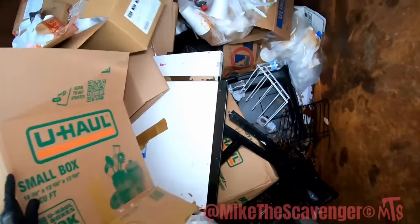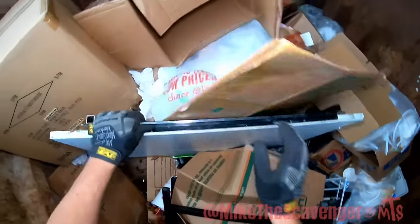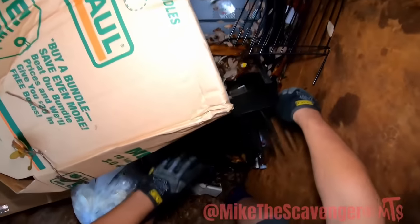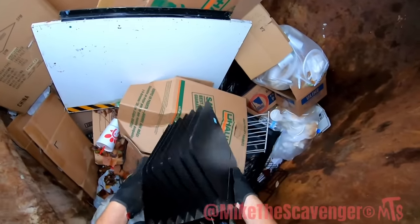Coming in hot. There's a TV down here as well. But there were no shirts in the shirt box — kind of bummed, I was looking for a souvenir t-shirt. It's for your documents.